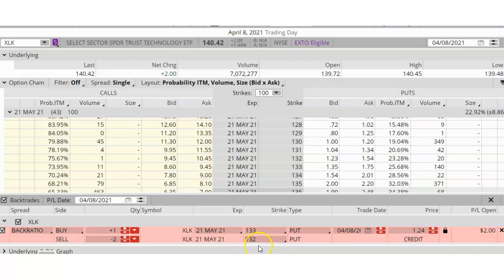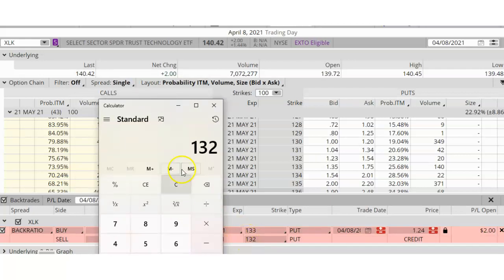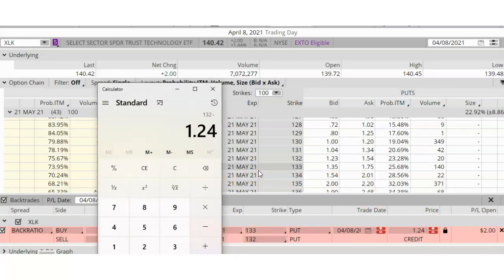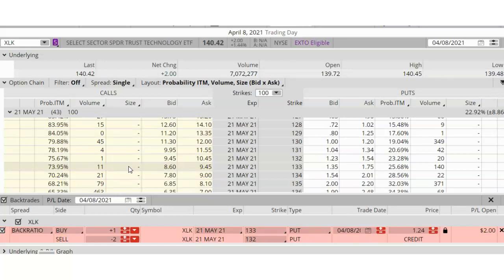If XLK lands below 132 at expiration, my max profit is still $224, but then I have a naked put that's in the money, so I will either have to buy it back, roll it, or take the assignment. My break-even point on this trade is the short strike of 132 minus my original credit of $1.24 minus the extra $1 credit from the embedded debit vertical, which gives me $129.76. That means my trade is not going to lose any money until XLK is below $129.76. A ratio put spread is a pretty complex, advanced strategy, and there are many different ways to manage a trade like this. I'm going to have a link to another video that explains this in more detail.